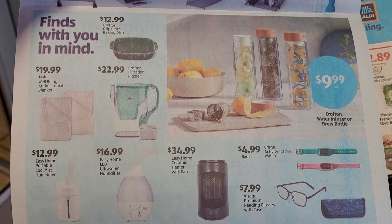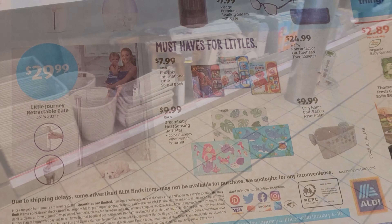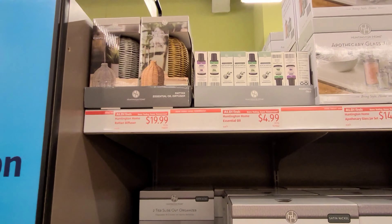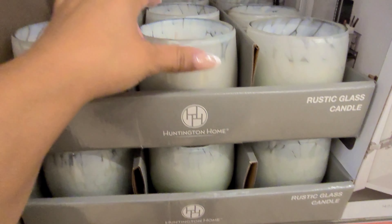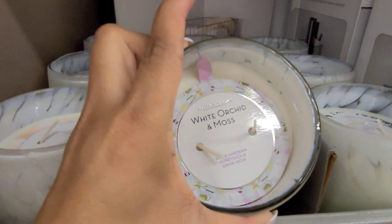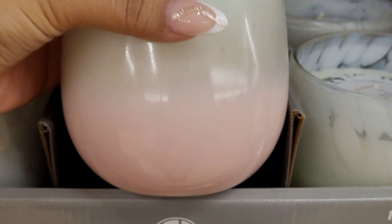Hey guys, I appreciate you for returning to a new video. I hope everyone is doing well. If you're new here, welcome. My name is Beto and right now we're here at Aldi's. We're going to go inside and see what kind of deals they have today, because every week on Wednesday they always put out new items. I saw their ad here in front of the store — they always have amazing deals on food items.